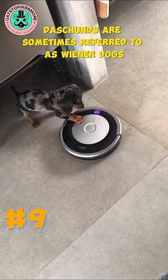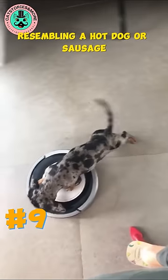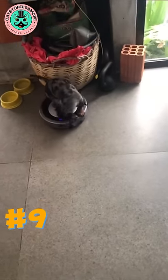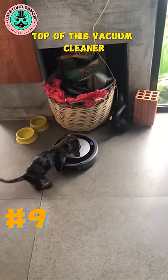Dachshunds are sometimes referred to as wiener dogs due to their long body and short legs, resembling a hot dog or sausage. This nickname is a playful and affectionate way to describe their distinctive appearance. However, this wiener pup has no trouble fitting on top of this vacuum cleaner.